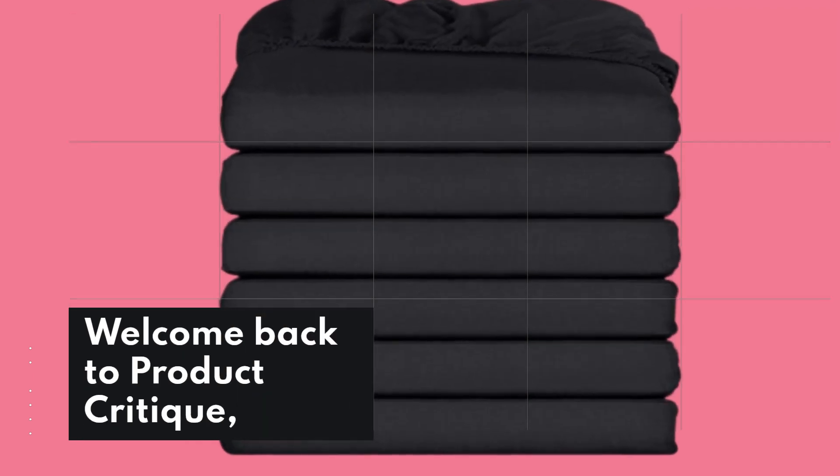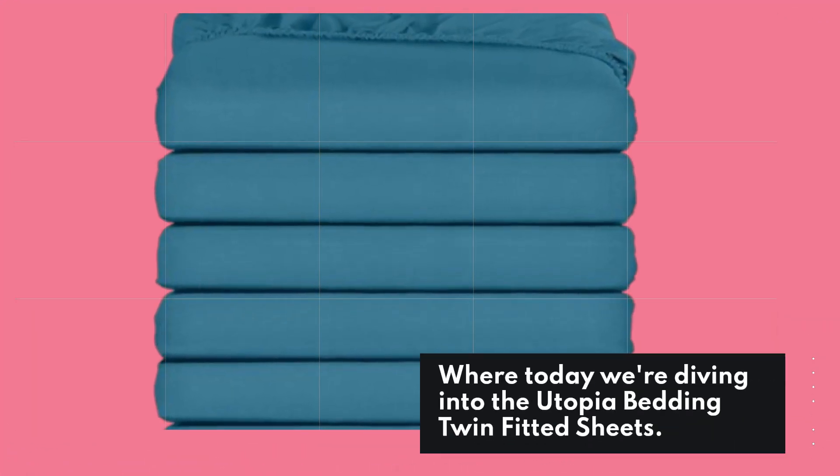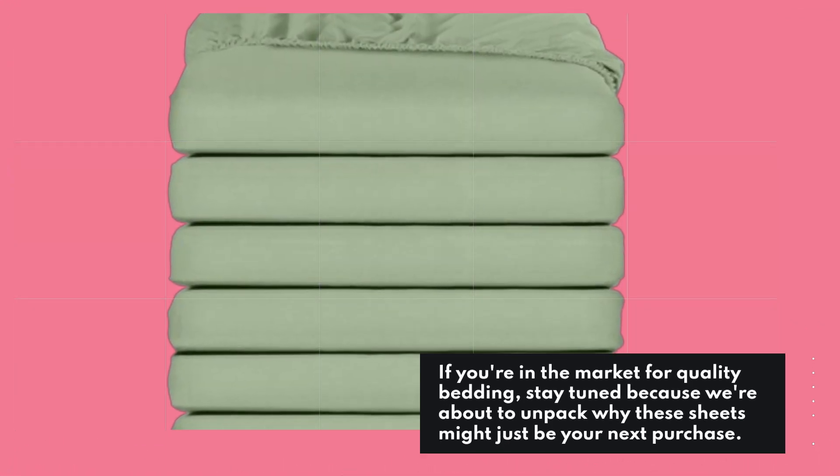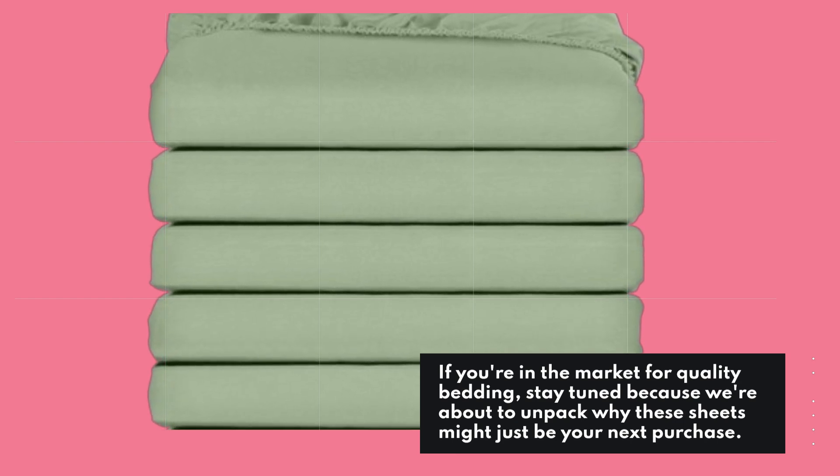Welcome back to Product Critique, where today we're diving into the Utopia Bedding Twin Fitted Sheets. If you're in the market for quality bedding, stay tuned because we're about to unpack why these sheets might just be your next purchase.